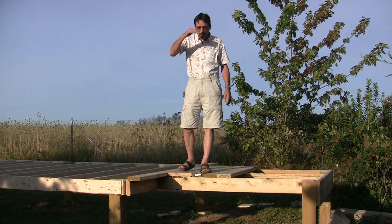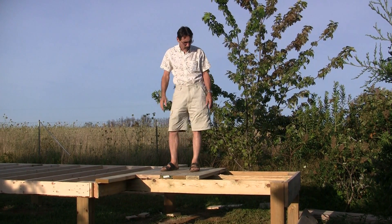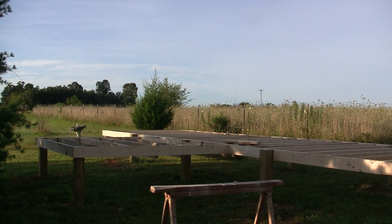Hi everybody, Jeff from Missouri Wind & Solar. We got the wind tunnel started. We'll have the plywood on the deck tomorrow, but we got a good share of it done.